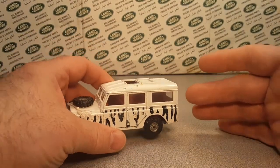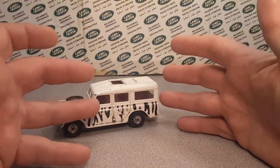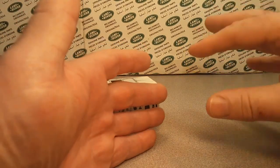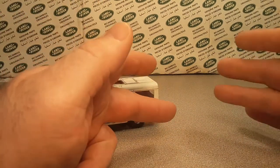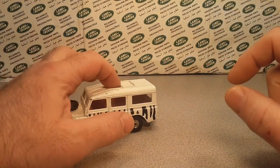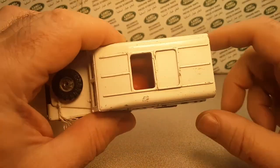This one in particular is Gift Set Number 31 — the Safari Land Rover and Animal Trailer. Normally it comes with this Land Rover and then a trailer. The trailer has a cage on top of the two-wheel trailer, the same white color with the zebra stripes.